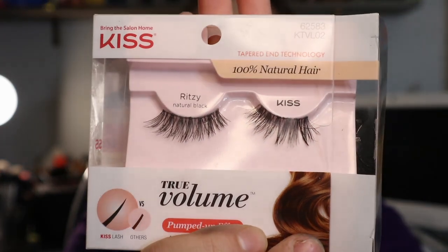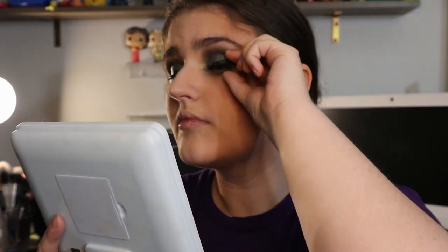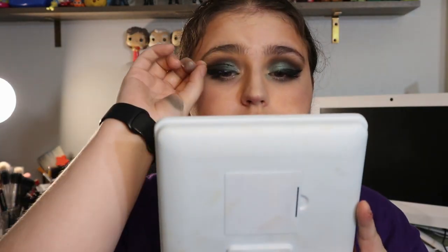Falsies time. So these false lashes — they're not horrible, like, I still use them — but they're definitely not my favorite. It is the Kiss True Volume Lashes in Ritzy. I just don't like these. They're really thin, they're hard to get off the backing without messing up some of the lashes, they're really flimsy, and they don't like to go on easily. I already feel like they're gonna fall off. There we go — there's the lashes.